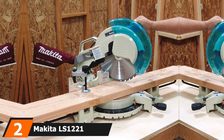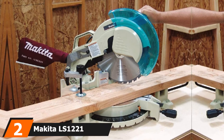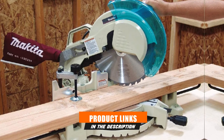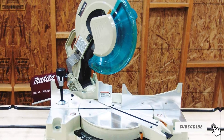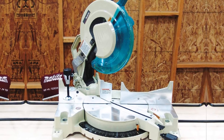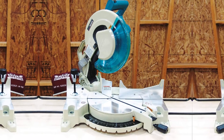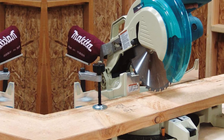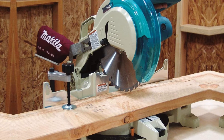Moving on to number 2, we have the Makita LS1221. If you are looking to save a bit of space in your workshop, this might be a great option. It is a compact compound miter saw, and while its smaller size does limit cutting capacity, it makes it much easier to take with you on a job or fit into a smaller shop. Its compact dust collection system doesn't need a lot of clearance, so you should have no issue fitting it close against a wall — a huge space saver.